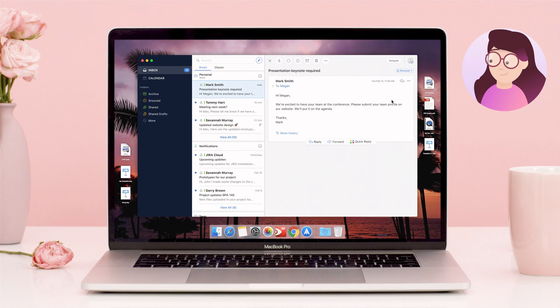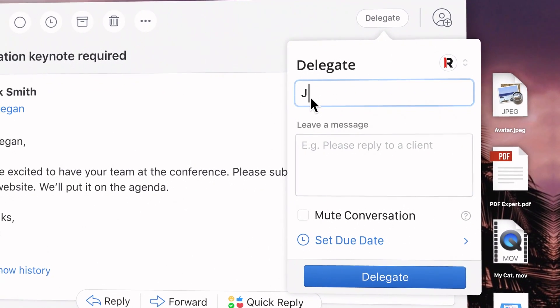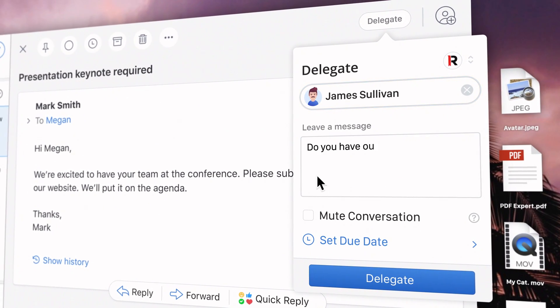Introducing email delegation in Spark. Megan just received an email with something that needs to be handled ASAP. She can assign it to her teammate and get notified when it's done.